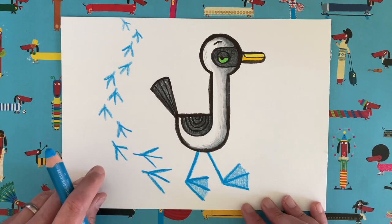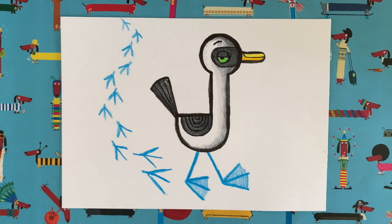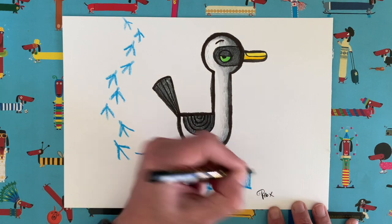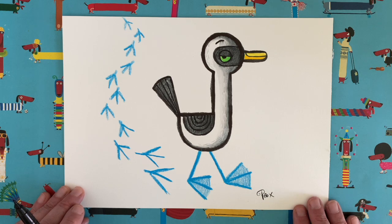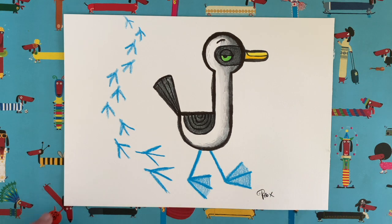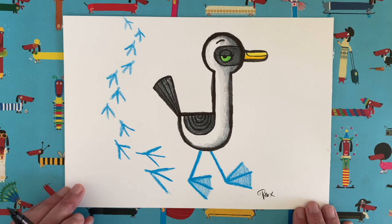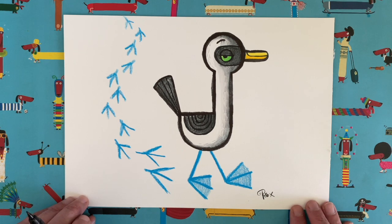And there is a finished blue-footed booby drawing! What do you think? The very last thing we need to do as always is sign our drawing. I'll put my name down here — and there we go, our very own blue-footed booby! I hope you've enjoyed drawing along with me. Don't forget to ask somebody to take a photo of your drawing and post it on social media using the hashtag Draw With Rob — that way I'll hopefully get to see it and it might make the grid of blue-footed boobies. Take care of yourselves and I'll see you soon — bye-bye!